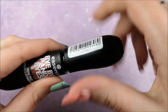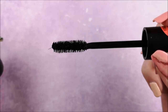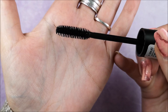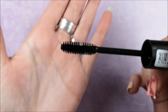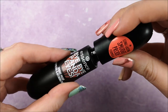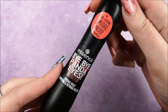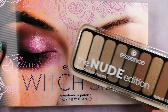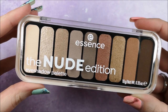The next product is the Bye Bye Panda Eyes mascara. I'm a big fan of Essence mascaras — I've been using the Lash Princess line for a long time. This mascara is $3.59 and is supposed to be super smudge-proof, but I haven't tried it on my own lashes yet. I'll definitely be testing it in the next couple of weeks.